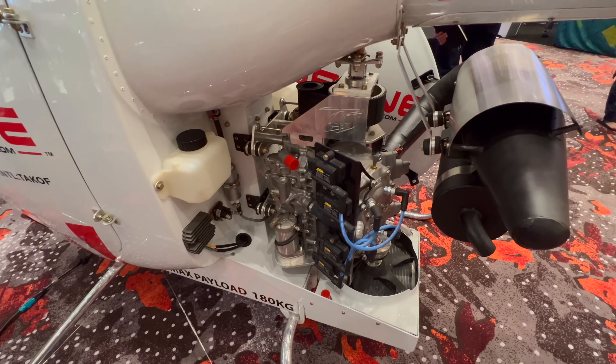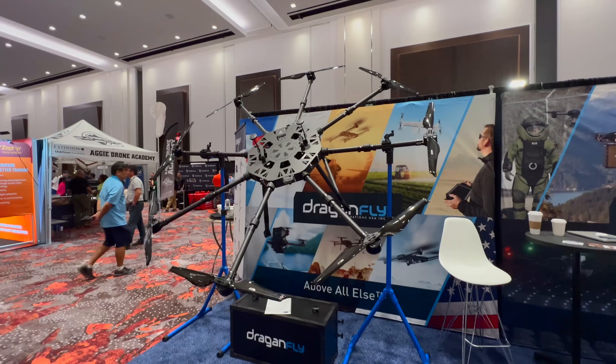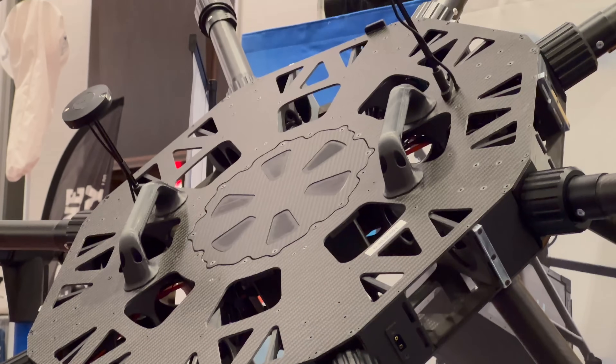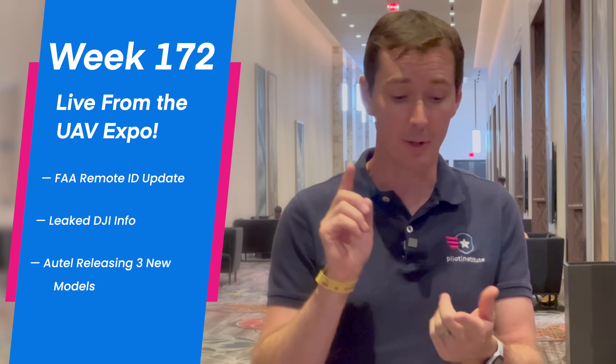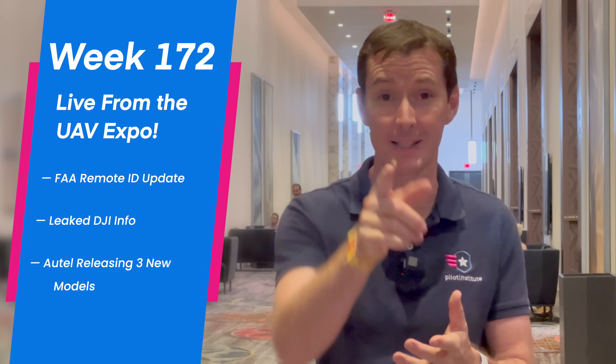Welcome to your weekly UAS News Update. This week we have a special edition live from the UAV Expo. We want to give you updates on what's going on with the FAA and Remote ID, some leaked DJI information, and Autel releasing three new drones with their version 3 lineup. So let's get to it.